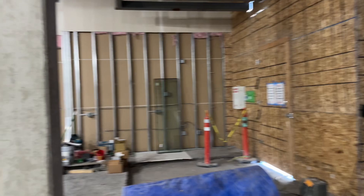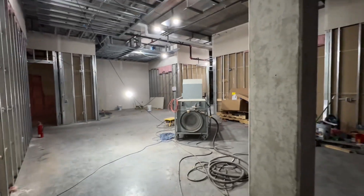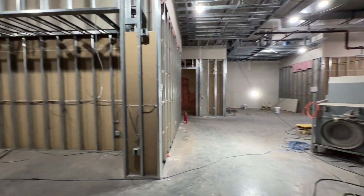That's the front. That's the side where the space you're considering is. And this is as you walk in — this is going to be kind of the lobby foyer area.